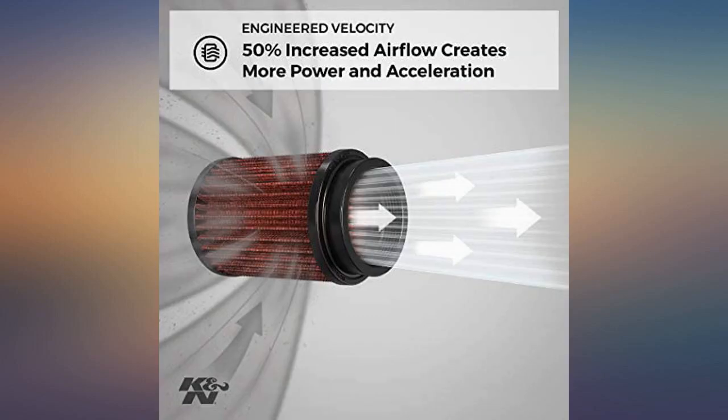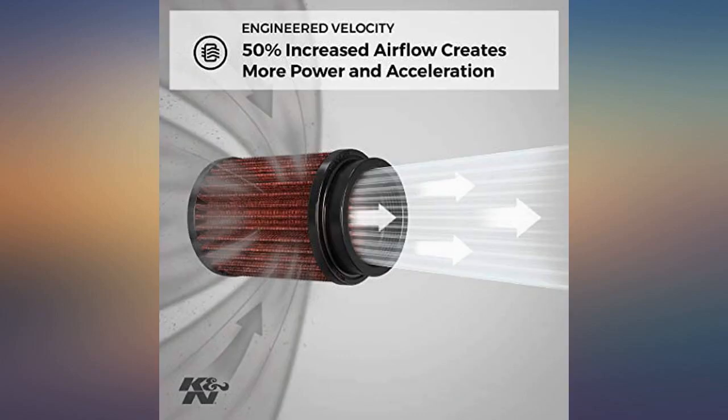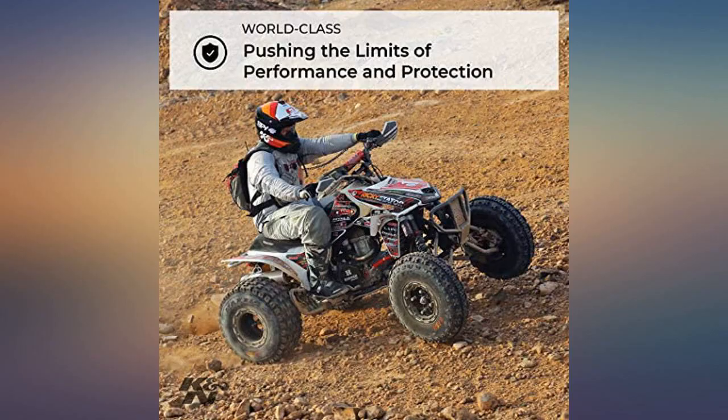Shipping was fast. Seems to accelerate smoother. Overall happy with the purchase. Works awesome. Filters as good as stock but cleanable and reusable. Definitely recommended. Seems to rev a little better as well.